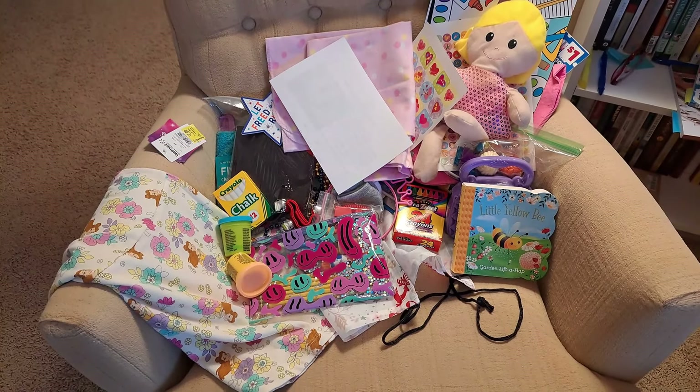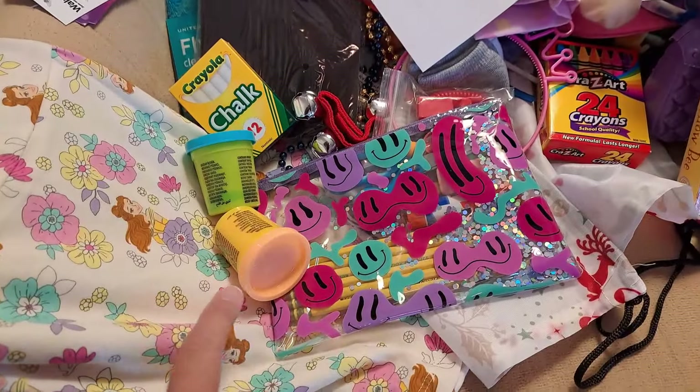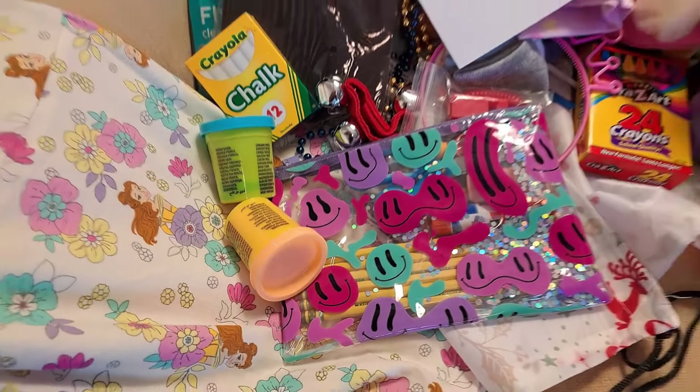A minute ago when I showed you everything, I showed you cookie cutters for Play-Doh but I didn't have the Play-Doh in here. So right before I started packing I realized I needed to get those out — they have Play-Doh now.